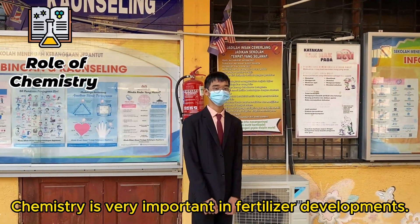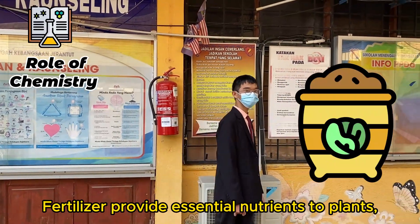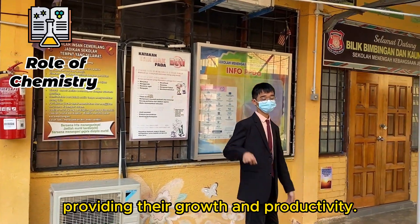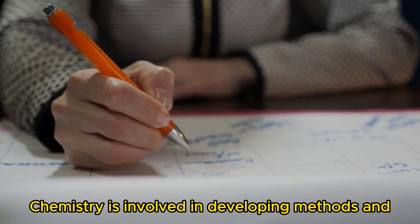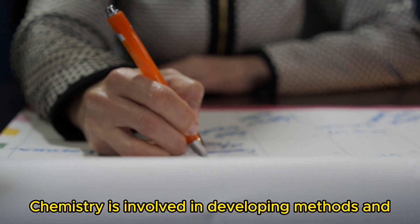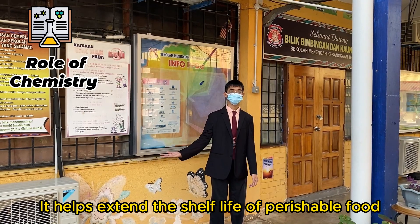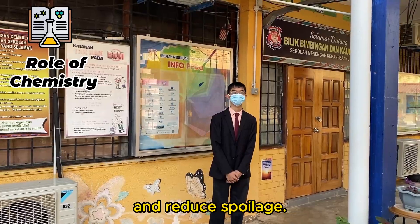Chemistry is very important in fertilizer development. Fertilizers provide essential nutrients to plants, promoting their growth and productivity. Chemistry is also involved in developing methods and technology for food preservation. This helps extend the shelf life of perishable food and reduce waste.